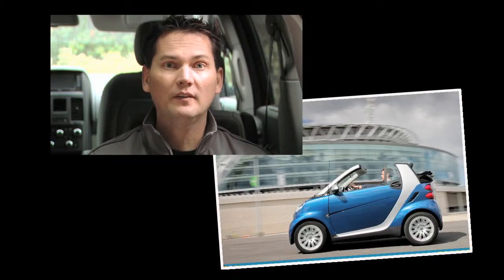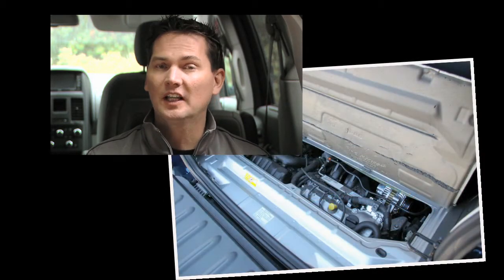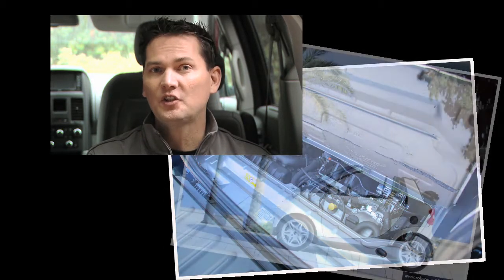A lot has changed since the introduction of the Smart ForTwo in Canada. When the car was first introduced it was only available in Canada and only with a diesel engine. Now the diesel engine is no longer able to be sold in North America because of stricter diesel emission standards, and the Smart ForTwo is now for sale in the United States.